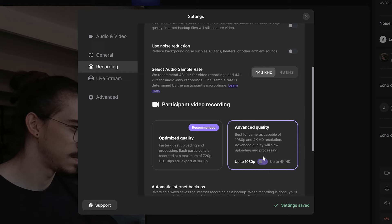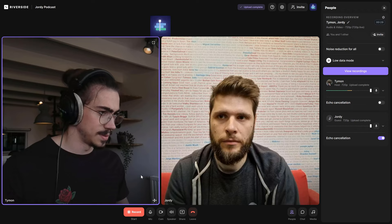Here you can change the resolution to 4K or 1080p. Alright, so now that everything is ready, you can click the record button. The podcast will now be recorded so that you can edit and upload it afterwards.